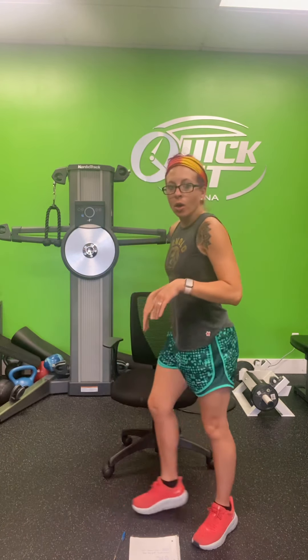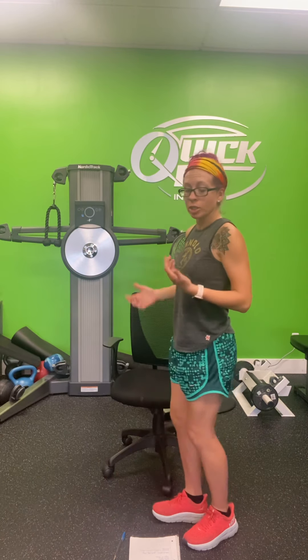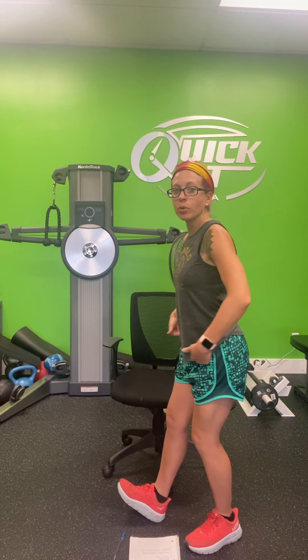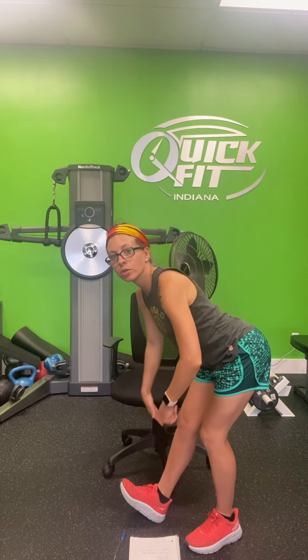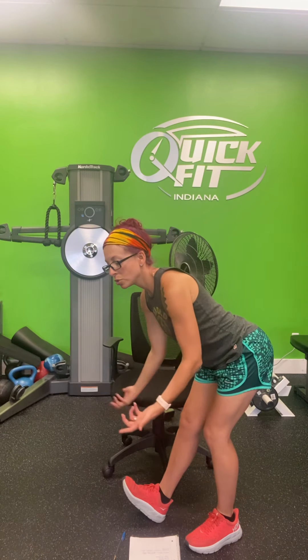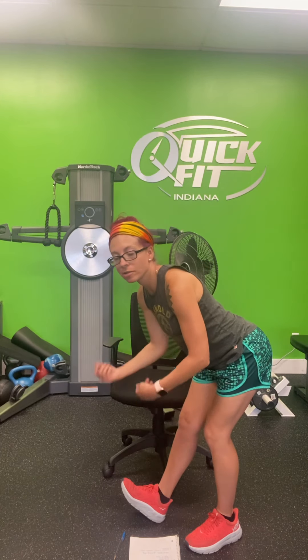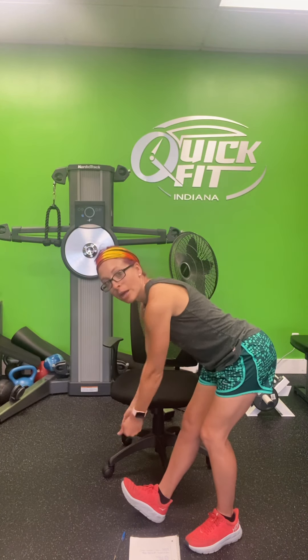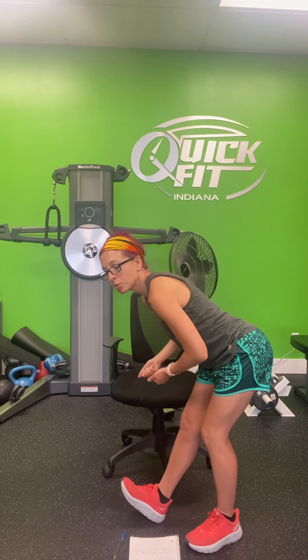Now we have a calf and hamstring stretch, so we're going to stand up. Take the right leg forward — you can do a seated version if you'd like, but it's good to get the blood flowing through the legs. Hinge forward with a slight bend in both knees and a flat back, toes pointed so you feel that stretch through the calf and hamstring. If you have a belt or band, you can place it around the toes and pull even closer for a deeper stretch.